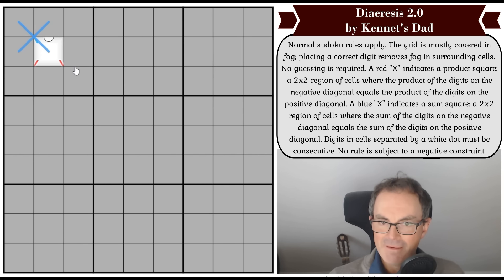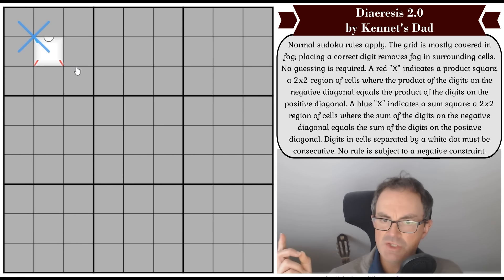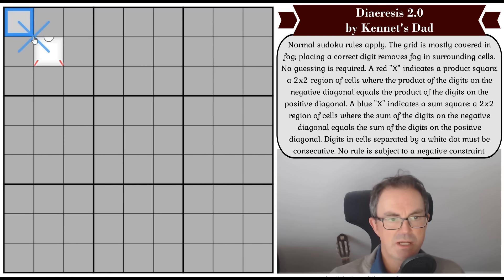A blue X indicates a sum square: a two-by-two region of cells where the sum of the digits on the negative diagonal equals the sum of the digits on the positive diagonal. So, for example, if this was three and four, then this could be one and six — seven and seven. That's how blue sum squares work. And digits in cells separated by a white dot must be consecutive — so if one cell was a two, the adjacent cell is either a one or a three.